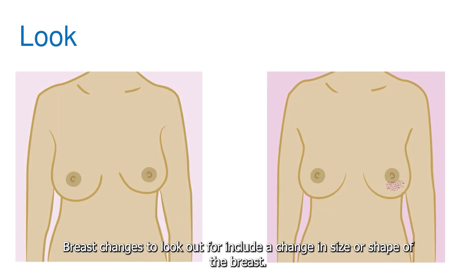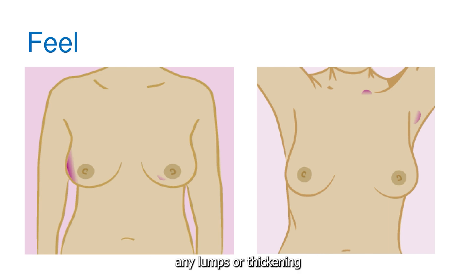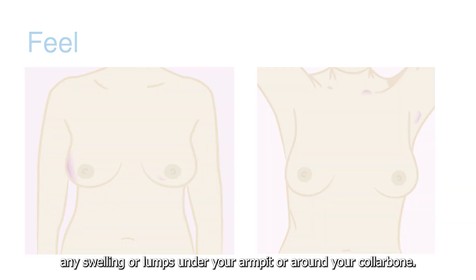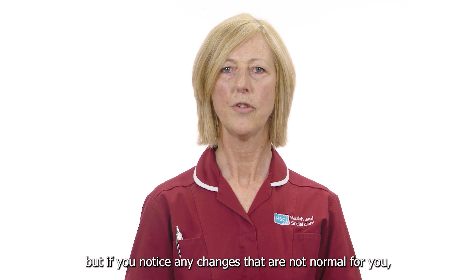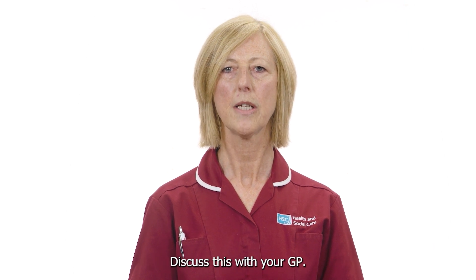Breast changes to look out for include a change in size or shape of the breast, any swelling in all or part of the breast, and any puckering, dimpling, or redness of the skin. Breast changes to feel for include any lumps or thickening, or any swelling or lumps under your armpit or around your collarbone. Other changes to be aware of include a nipple that has become pulled in or changed shape, any discharge or bleeding from the nipple, and a rash like eczema on the nipple. Pain on its own is rarely a sign of breast cancer. These symptoms do not necessarily mean you have breast cancer, but if you notice any changes that are not normal for you, especially if only in one breast, discuss this with your GP.